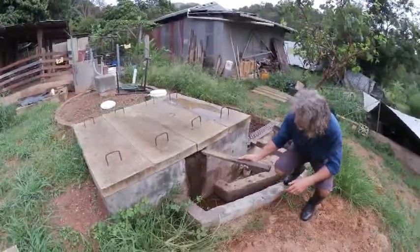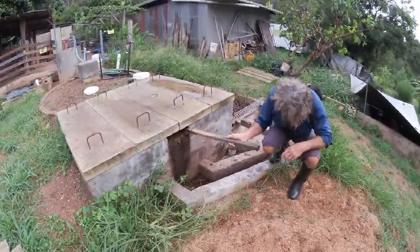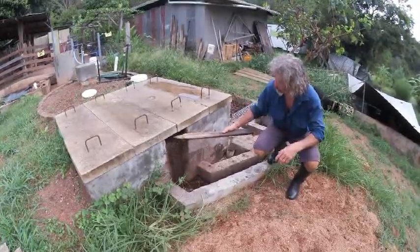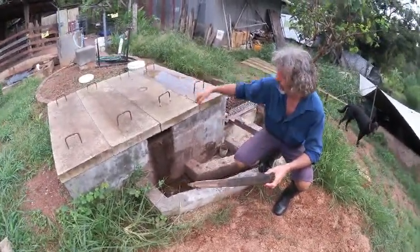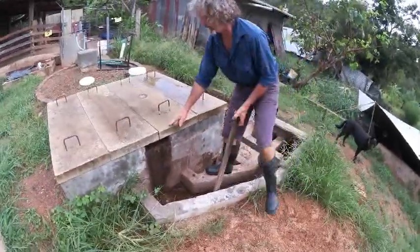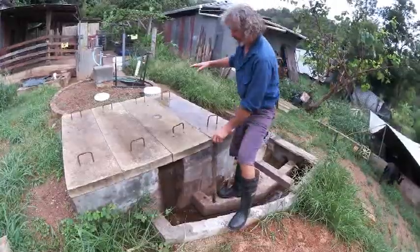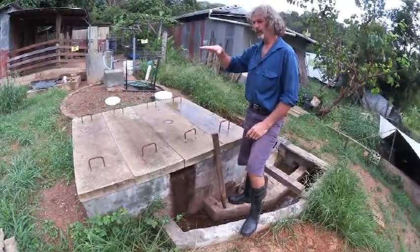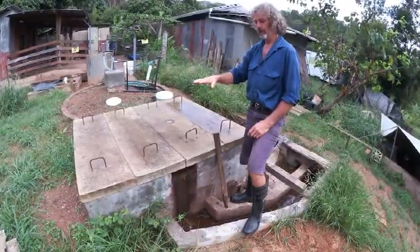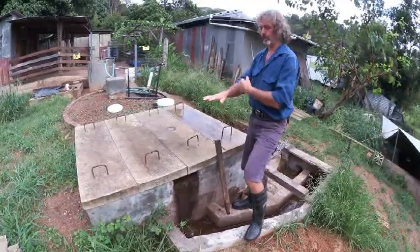This is the outlet chamber. When the gas is generated in the dome, it actually pushes down the slurry, and this gives it the pressure for the gas to go to the kitchen.